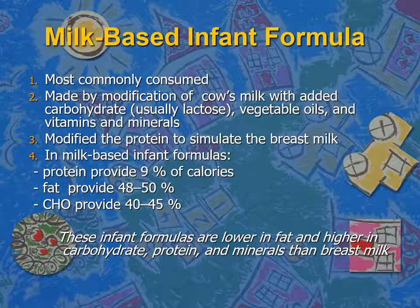The milk-based infant formulas are produced through modification of cow's milk by adding more lactose, replacing the type of fat with vegetable oils, and fortifying the milk with vitamins and minerals. It will also modify the protein amount and type to simulate breast milk. Looking at the caloric density of the formula, protein provides almost less than 10% of the calories, while fat provides almost 50%, and the rest comes from carbohydrates. Still, infant formulas are lower in fat, higher in carbohydrates, protein, and minerals than breast milk.